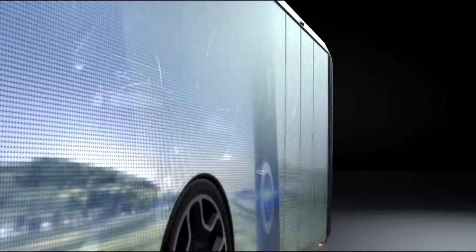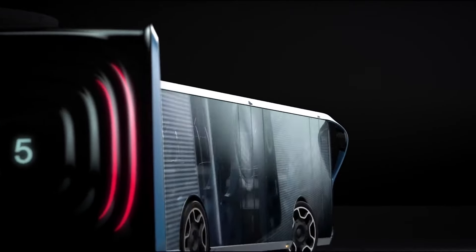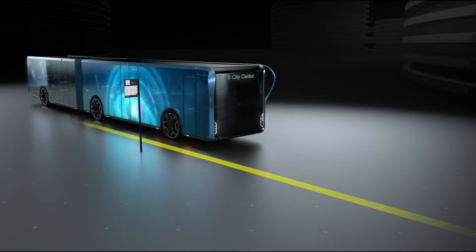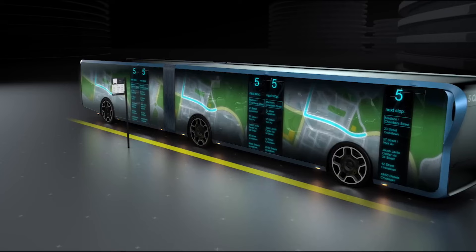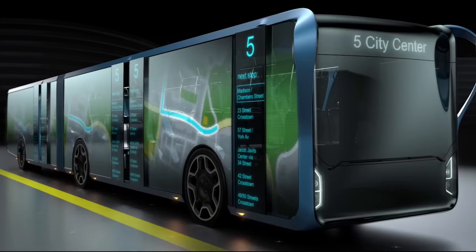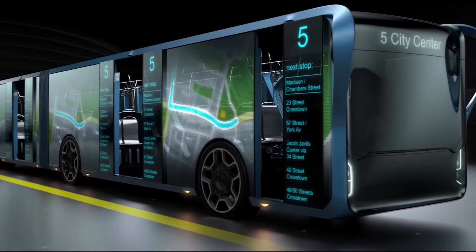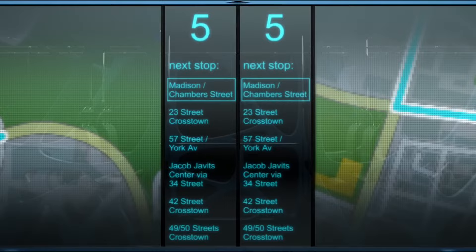It's like the bus is alive. Beyond just eye candy, Willie transforms cities into vibrant canvases, making your commute more engaging. It's also a revenue goldmine for transit systems with targeted ads, and it even displays safety alerts, keeping everyone in the loop. So next time you're in the city, look out for Willie — it's not just a bus, it's a game-changer on wheels.